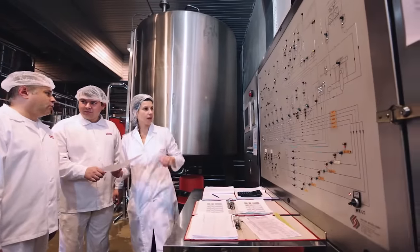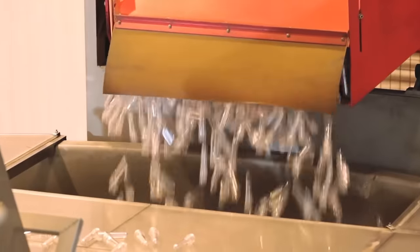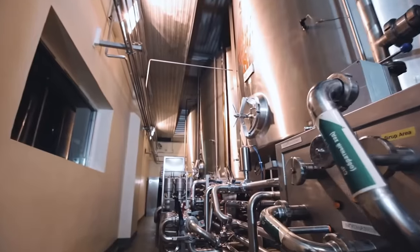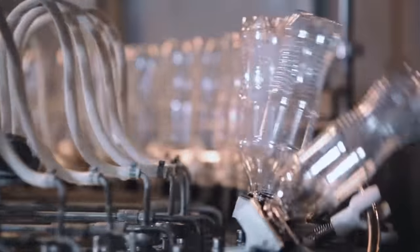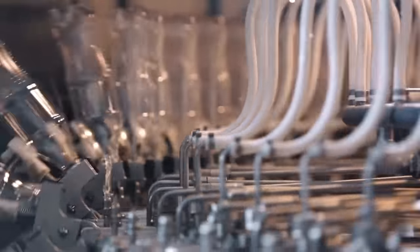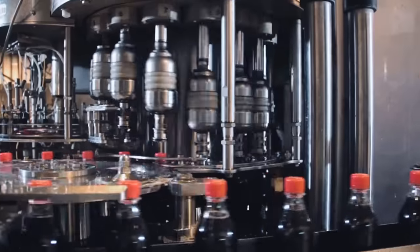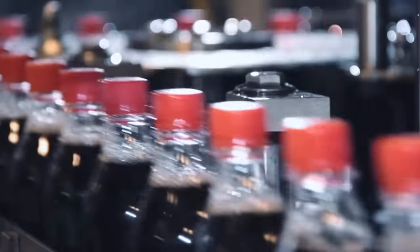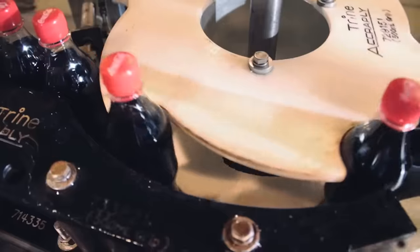Sugar syrup is mixed with citric acid, vanilla, lime juice and caffeine in a special huge vat. The last ingredient is a trade secret, but many of its ingredients are known — they are a variety of oils like orange, cinnamon, lemon and nutmeg oils. The water, which is mixed with syrup, first undergoes several complex stages of purification. The last step in the production of Coca-Cola is the carbonation of the drink.